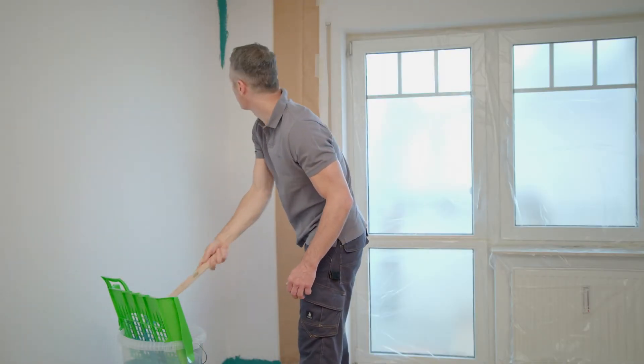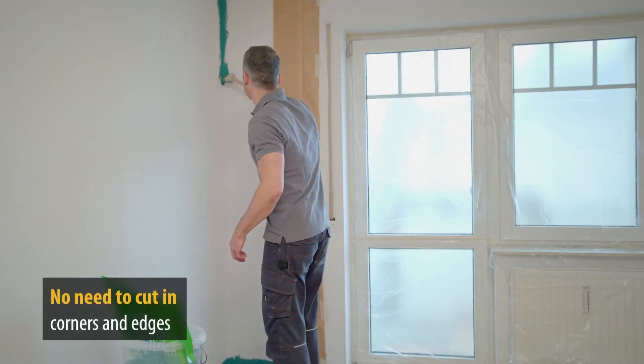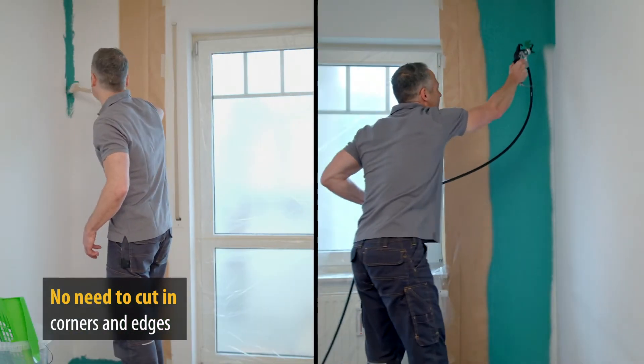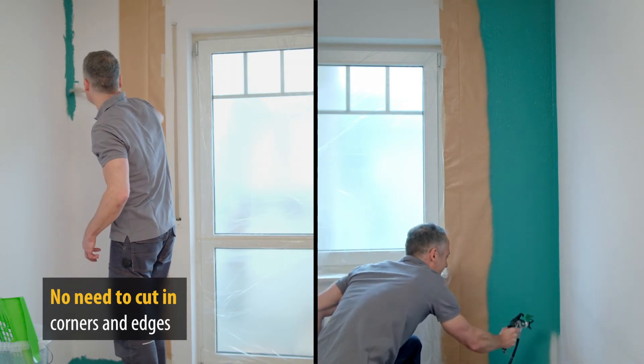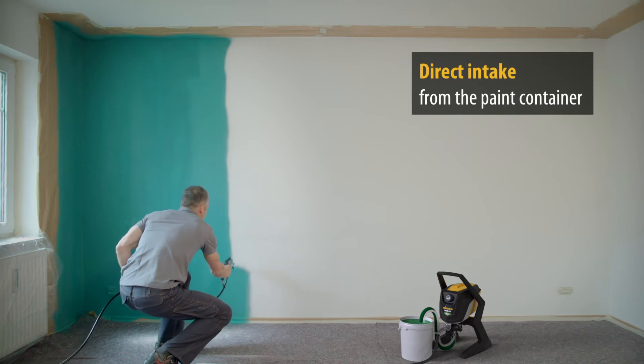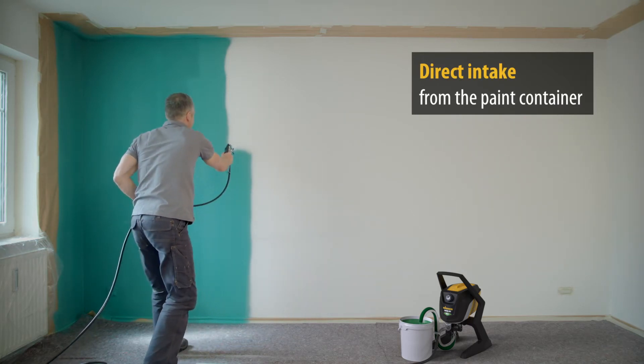ControlPro devices from Wagner allow effortless cutting in of corners and edges and make annoying bending, wiping and spillages a thing of the past. The paint is applied easily and without interruption, thanks to the direct intake from the paint bucket.